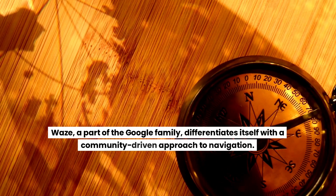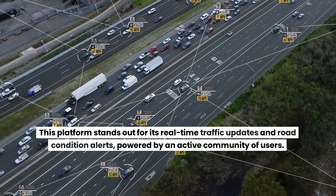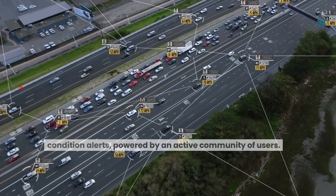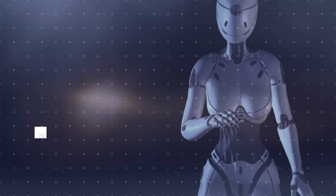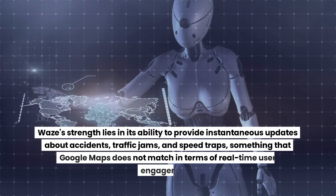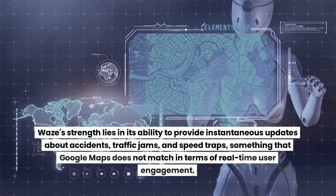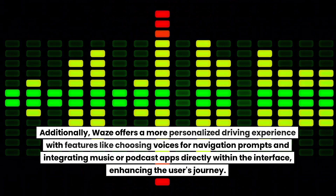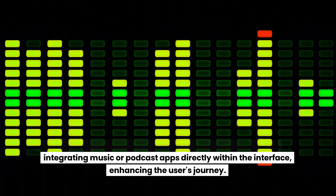Waze, a part of the Google family, differentiates itself with a community-driven approach to navigation. It stands out for its real-time traffic updates and road condition alerts powered by an active user community, particularly effective in urban areas where traffic conditions change rapidly. Waze provides instantaneous updates about accidents, traffic jams, and speed traps — something Google Maps doesn't match in real-time user engagement. Additionally, Waze offers a more personalized driving experience, with features like custom navigation voices and integrated music or podcast apps directly within the interface.